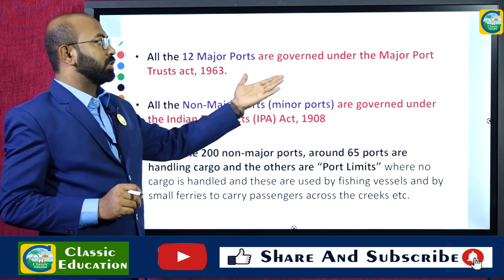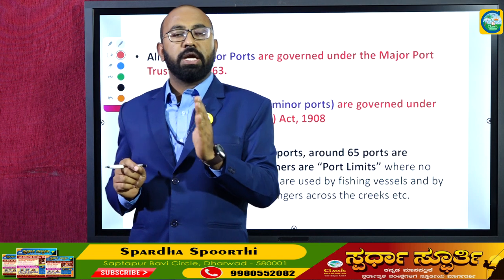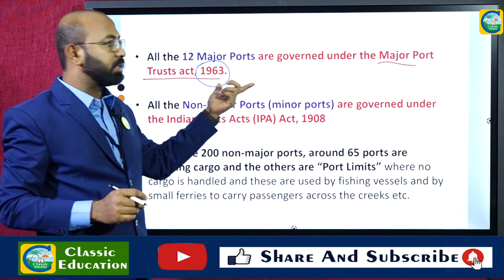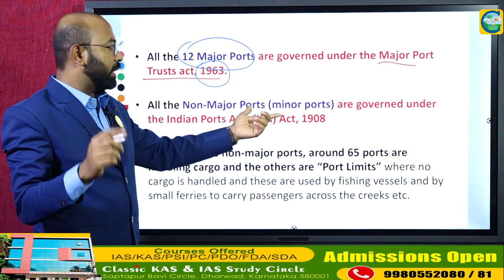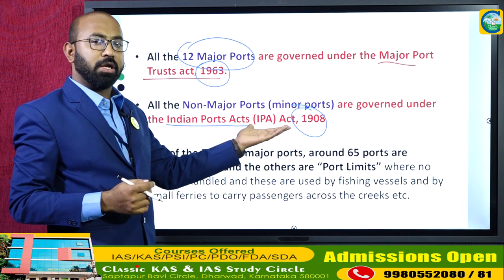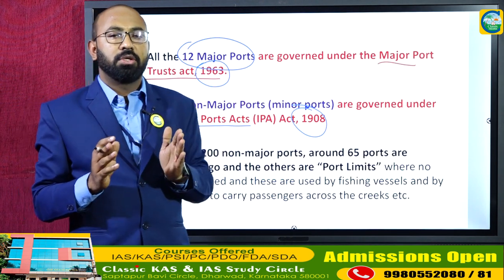All major ports are governed under the Major Port Trusts Act 1963. The Parliament passed this act in 1963, and according to this act the Minister of Shipping gets the power to control the major ports in India. All non-major or minor ports are governed under the Indian Ports Act 1908, which was passed by the British government before independence to look after trading activities in coastal areas.